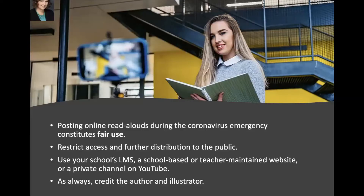You may be wondering about the legalities of recording yourself doing a read-aloud. We did a little research and found a good article posted on the Padlet. The article says that posting online read-alouds during the coronavirus emergency does constitute fair use, but do be careful to restrict access and further distribution to the public. You can use your school's LMS, a school-based or teacher-maintained website, or a private YouTube channel. And as always, when recording yourself doing a read-aloud, credit the author and illustrator.